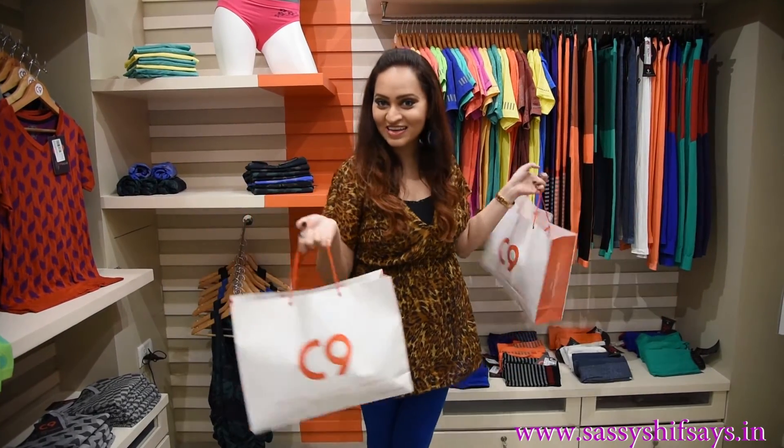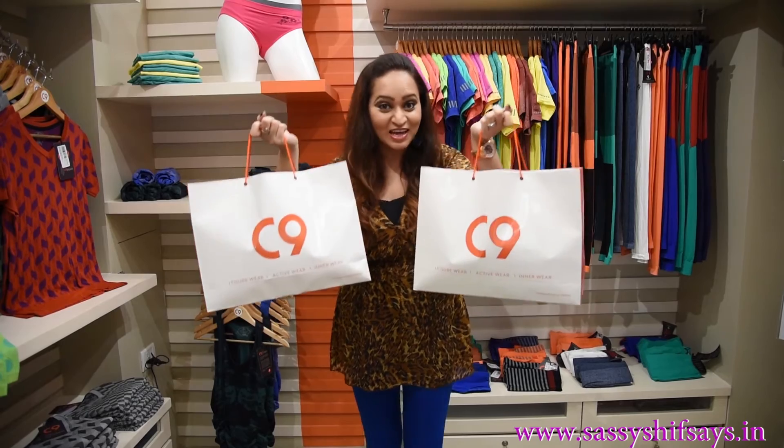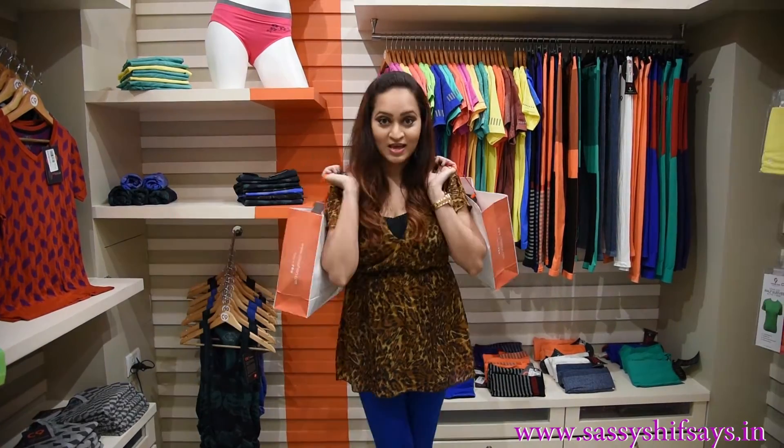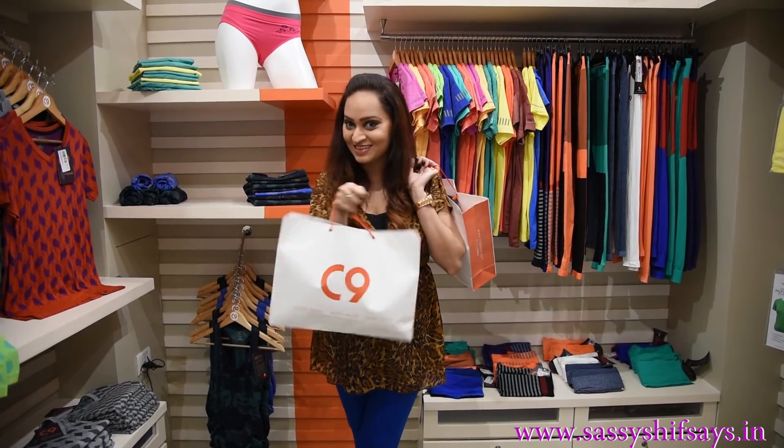Hey you guys! I hope you have enjoyed my shopping at C9's store in Andheri Lokhandwala. I have shopped my heart out. I'll show you guys soon what's in here. Make sure to subscribe, like, and follow us on YouTube. Sassy Ship says the link is here.